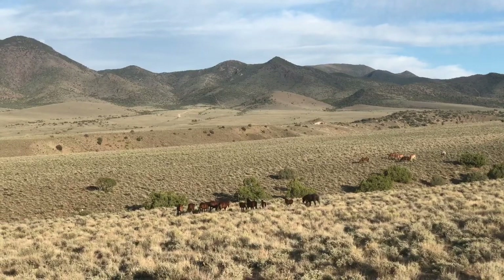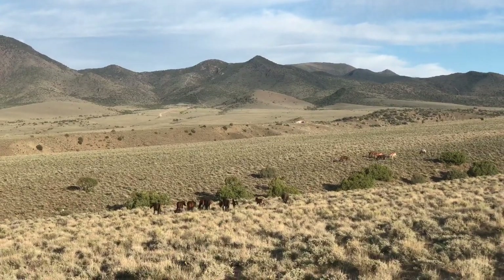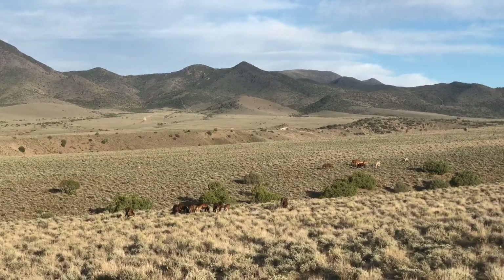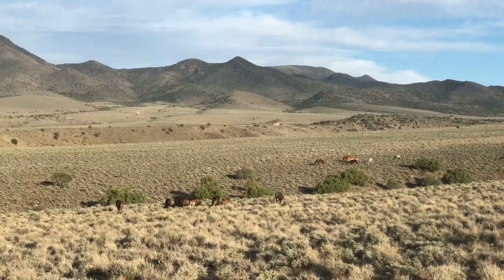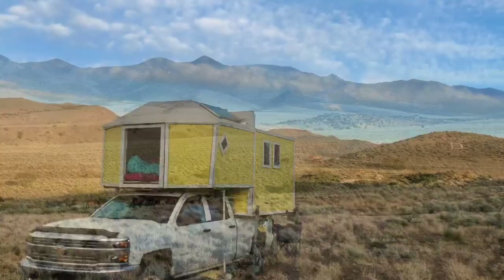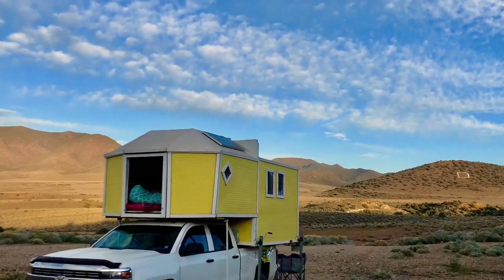This indigenous tribe was a lot more welcoming. While it's believed that these wild horses and their ancestors have been on this land since the early 1500s, it wasn't until 1971 that they became protected creatures, and they would be our neighbors for the next several days.